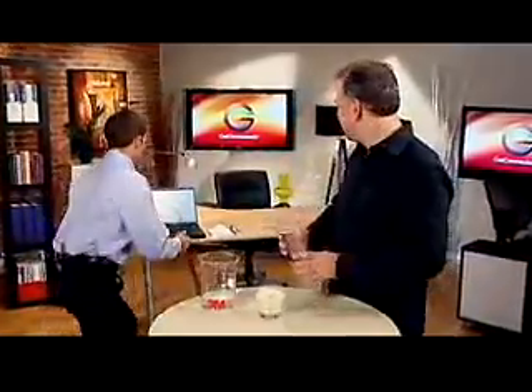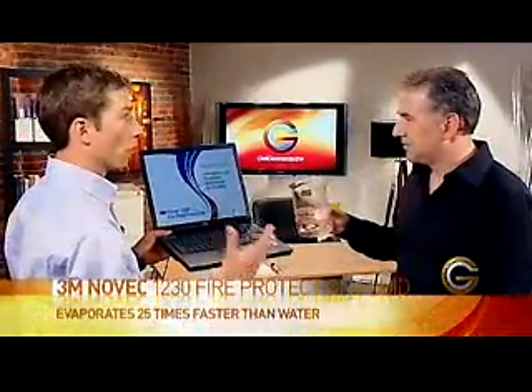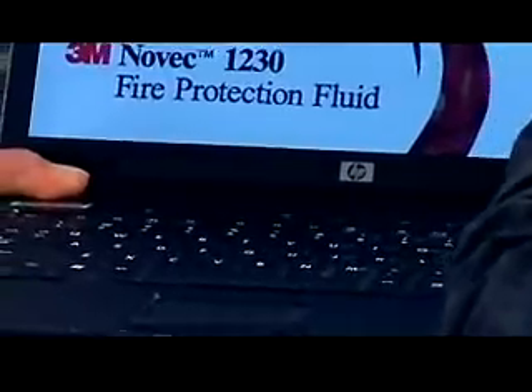I brought my laptop in to show the example of electronic components. A typical data center has lots of servers and digital media archived. If the gas comes out, or if it's liquid by a catastrophic event, you won't damage the component. So go ahead and pour this. And being a clean agent, there is no cleanup.